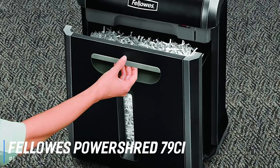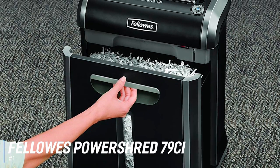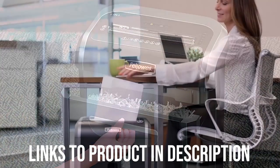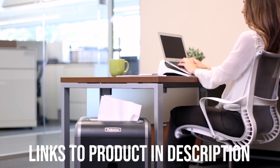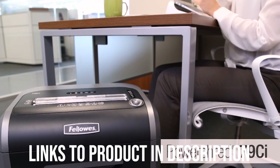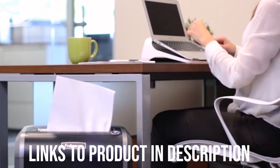Starting off with the best overall paper shredder, we have the Fellowes PowerShred 79CI. The Fellowes PowerShred 79CI is our overall favorite shredder for 2019. This shredding machine is 100% paper jam proof no matter how much shredding you need to be done. It can handle large volumes of documents, bills, and other papers which you want to be destroyed securely.